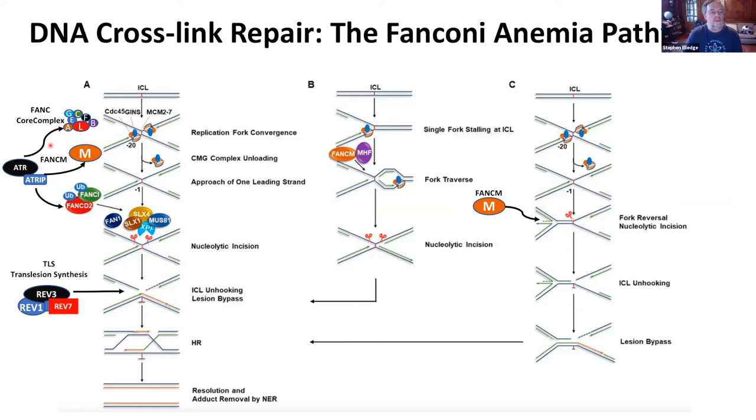ATR phosphorylates all of these proteins, and also a core clamp protein called FANCI — which we discovered in my lab. This phosphorylation allows ubiquitination by the core complex, setting up an entire repair scaffold that brings in nucleases, exonucleases, and endonucleases to start repair. The machinery makes two nicks on either side of the cross-link and allows it to be swiveled over. Then a translesion repair polymerase — the REV complex, REV1/REV7 — does error-prone bypass.